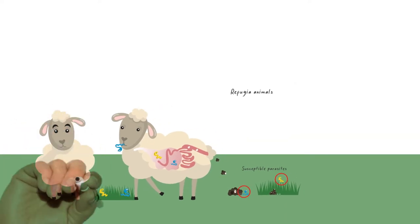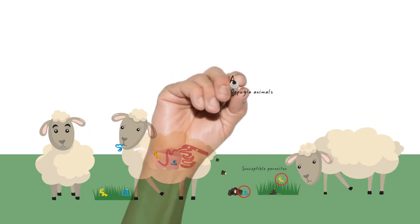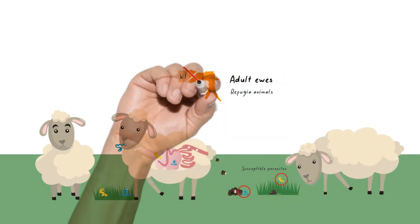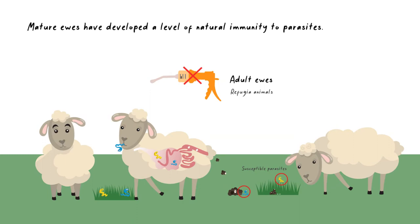There are many ways refugia can be introduced onto a farming system. For example, not drenching your adult ewes. Mature ewes have developed a level of natural immunity to parasites, therefore do not benefit from drenching like younger stock.